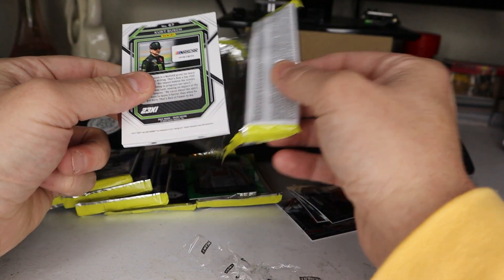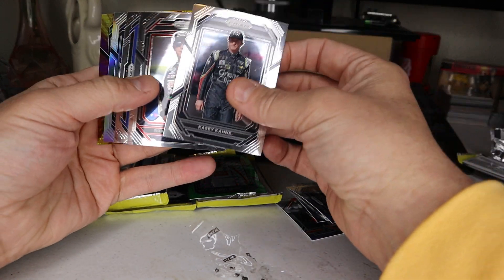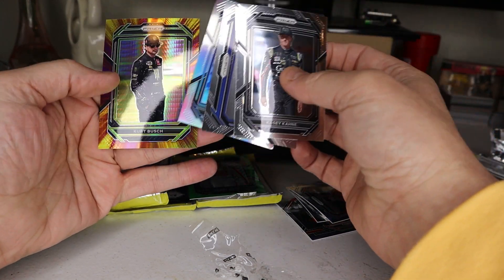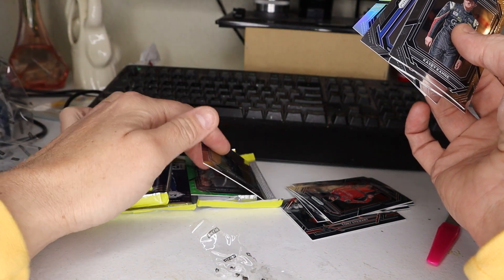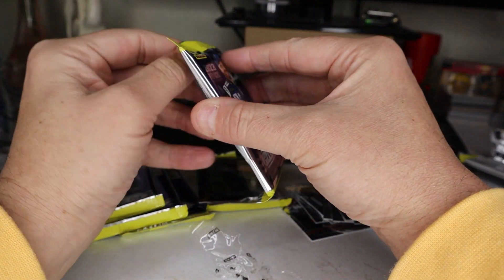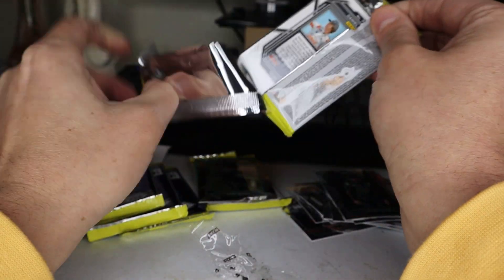Casey Kane, Brad Kowalski. There's a Kyle Larson, Jimmy Johnson, and a Kurt Busch — another refractor looking one. Neat looking card. Prism makes really, really nice stuff. I gotta give it up.